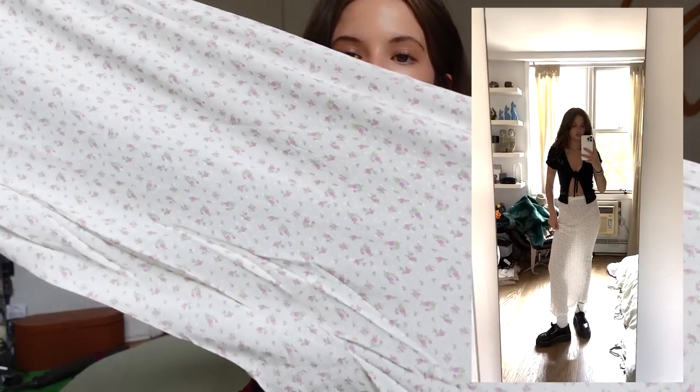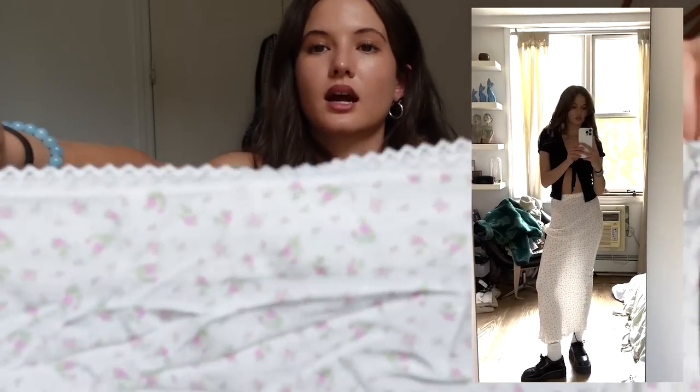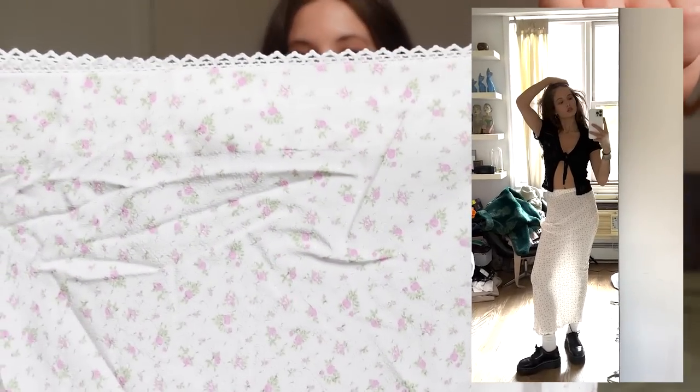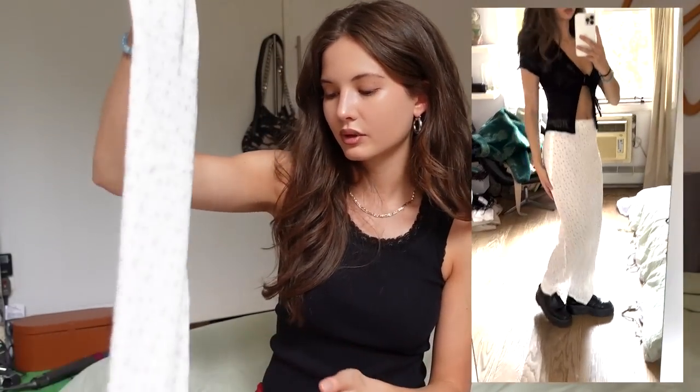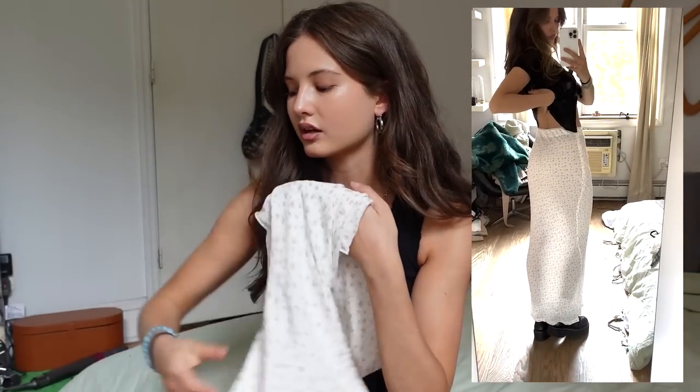Next skirt — to die for. It's giving fairy princess, little picnic, garden vibe. It's a maxi skirt with a floral pink and white print and a little trim on the waistline. So cute, I love it so much. I don't really have anything like this in my closet either so it's going to be an amazing addition.